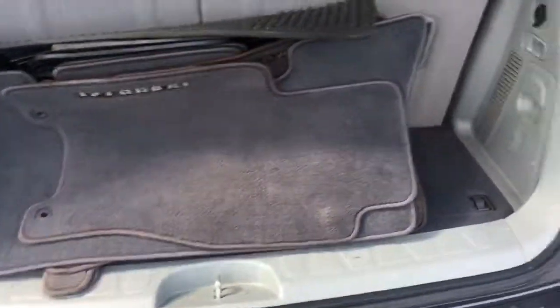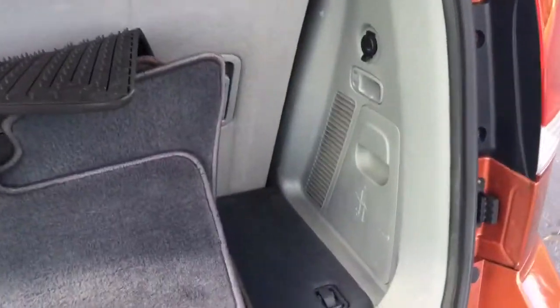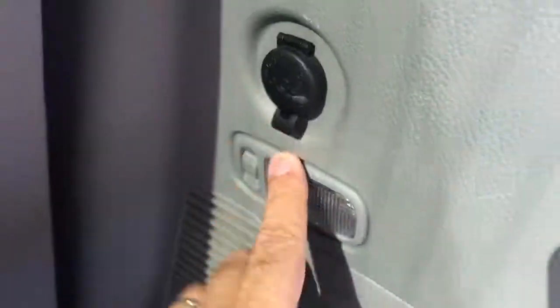All these seats fold down. There's another charger — chargers everywhere. Lights, fuses. Very cool.